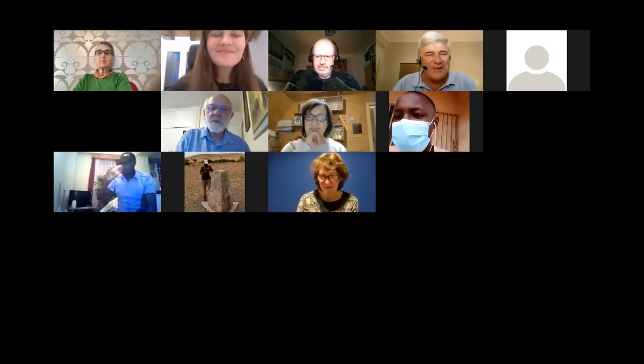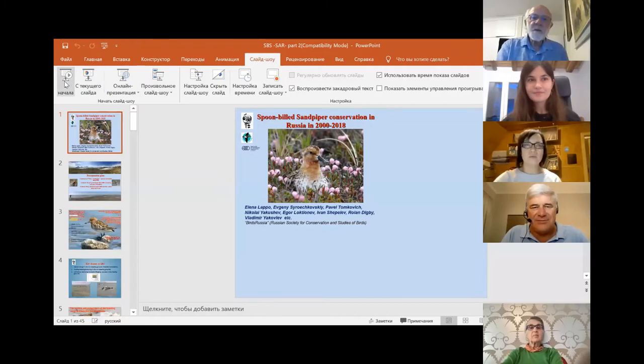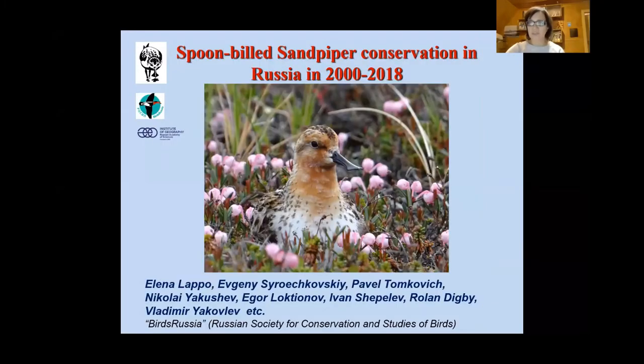Let's move on to Spoonbilled Sandpiper and a return to this wonderful story of research being done on this critically endangered species. Today will be our second lecture about Spoonbilled Sandpiper, one of the most unique and rare birds in the world, which is breeding in Russia and migrating to Southeast Asia and China.